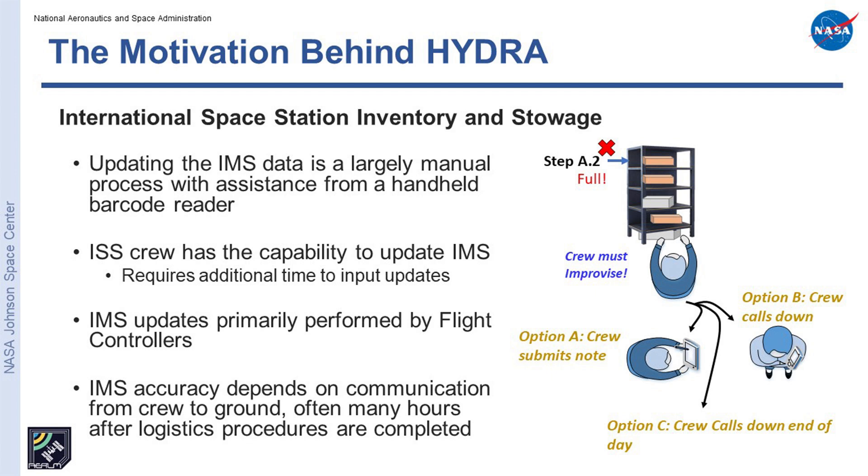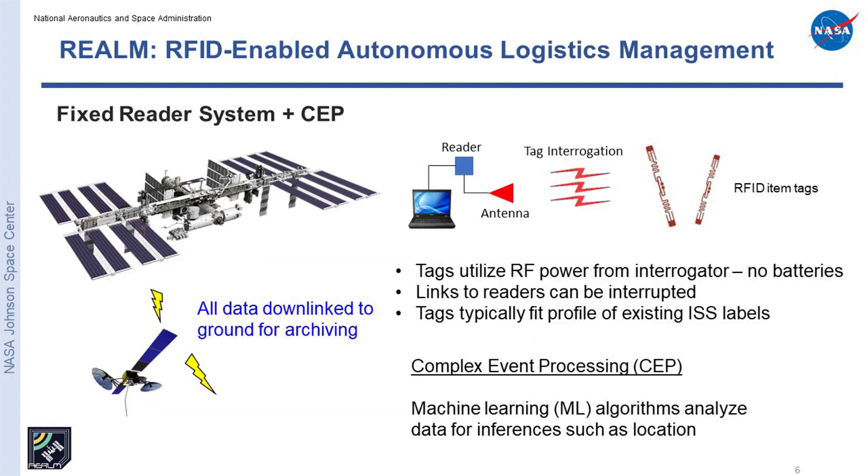The onboard storage system is tracked with a database application called IMS, Inventory Management System. It's tracked over about 400,000 items, around 13,000 of which are considered lost over the life of the station. Not all those items are critical, but when a critical item does get lost, it makes for a bad day. Historically, the stowage processes on station have had a lot of human-in-the-loop. The crew follows procedures to move things around, and there's improvisation that sometimes gets called down the same day, sometimes end of the day, occasionally end of the week. There's plenty of room for humans to introduce error, and all of this has driven the need to automate logistics management on our remote vehicles.